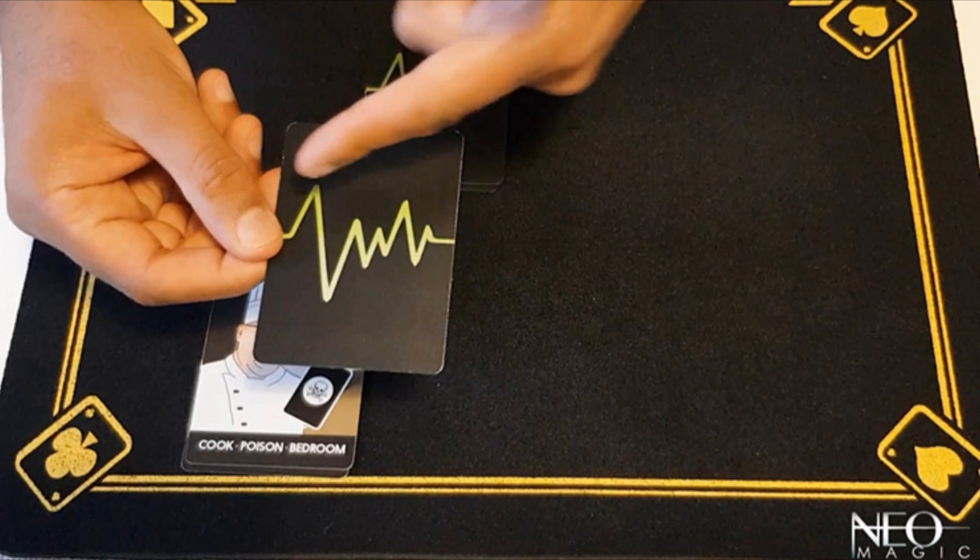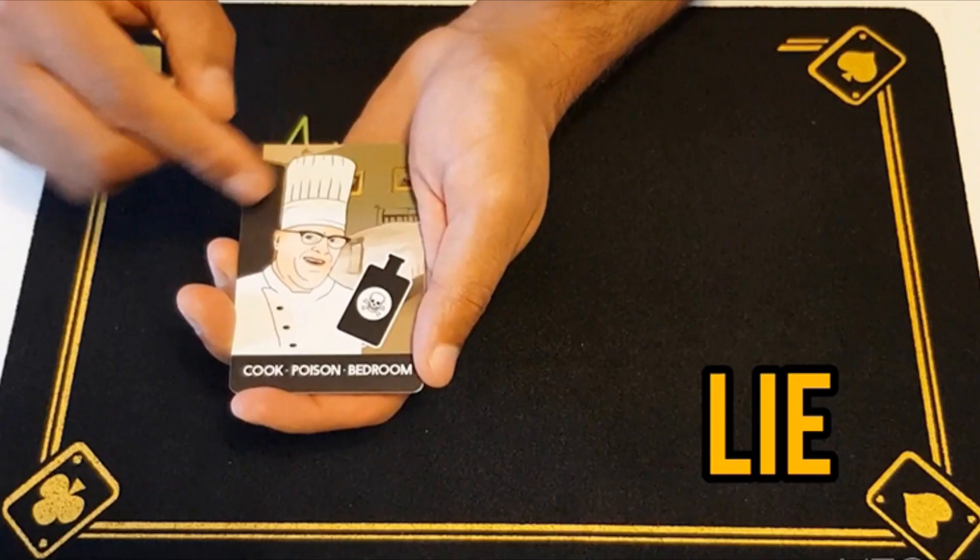You show those eight cards — four cook cards, four maid cards — to your spectator. You have them mentally select one, and that card will have a character, a location, and a weapon that they memorize. So they need to memorize a single card with three pieces of information. You then gather up all the cards, do a little shuffle, and show them half the cards. You just say, 'Is your character, room, and weapon in this half?' And they say yes or no. Then you shuffle them up, do it again, show them four cards, shuffle, do it again. Then you lead them through a little lie detector test — the back of the cards has a lie detector pulse on them — and you ask them who the character was. It doesn't matter if they tell the truth or lie; the cards will reveal the correct answer.